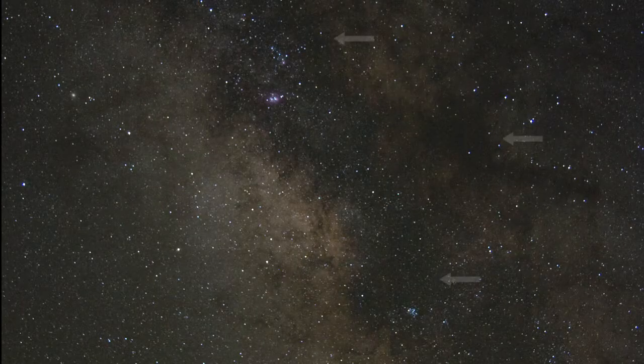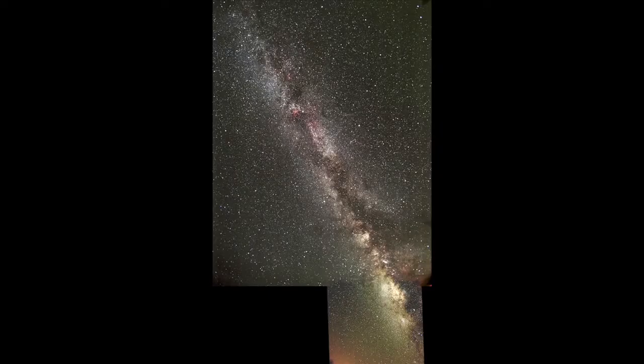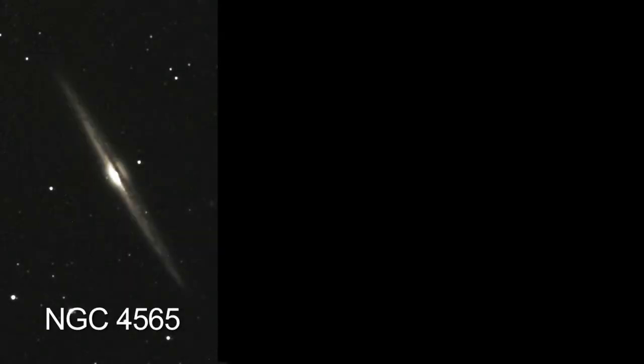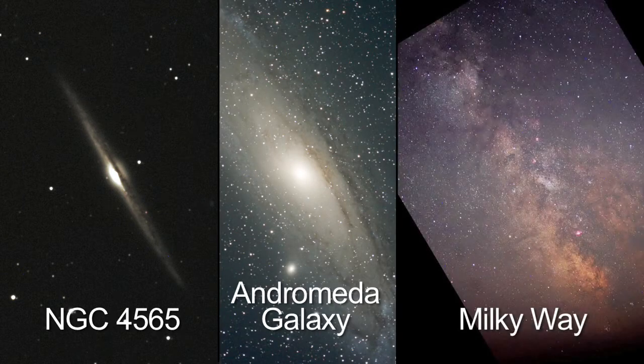There are many dark nebulae visible to the unaided eye. Look for the Pipe Nebula, the Lagoon Nebula, and the great dark rift above the teapot of Sagittarius. Then, when you look at the dust lanes within spiral galaxies, you'll be able to compare them to the great rift overhead in our summer Milky Way.